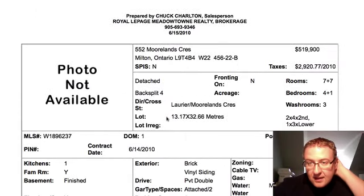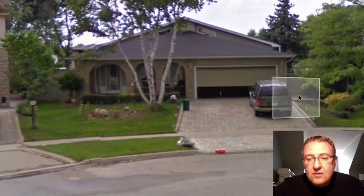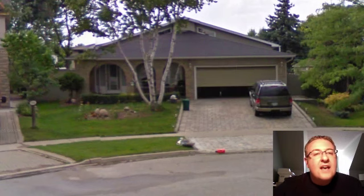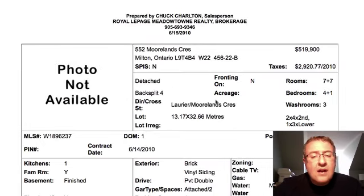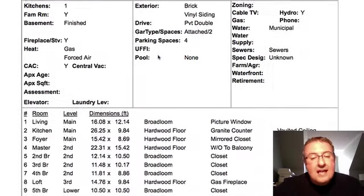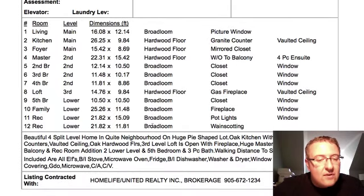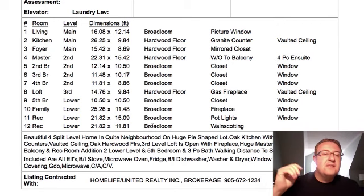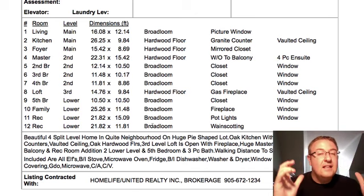Morelands is the last one at $519. I was looking at Google Maps and I think it's this home right here — you can see how the lot pies out on both sides. Morelands is a great street. Four-bedroom plus one. Backsplit fours are huge properties. You've got hardwood floors and it looks like they've really done a lot of stuff — oak kitchen, granite counters, vaulted ceiling, third-level loft is open. They've probably done the loft as an addition. I really like this one.